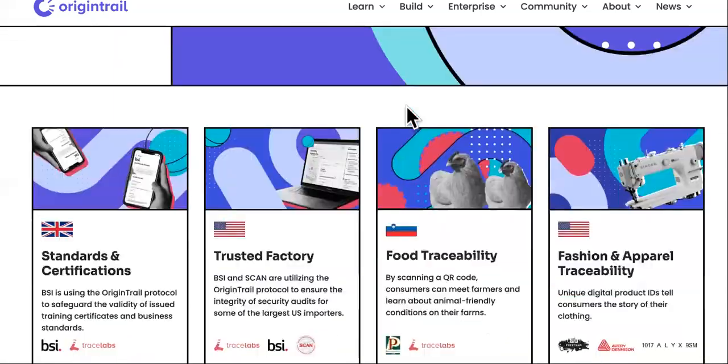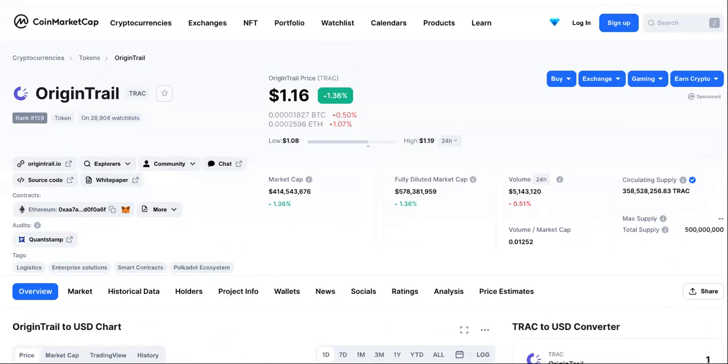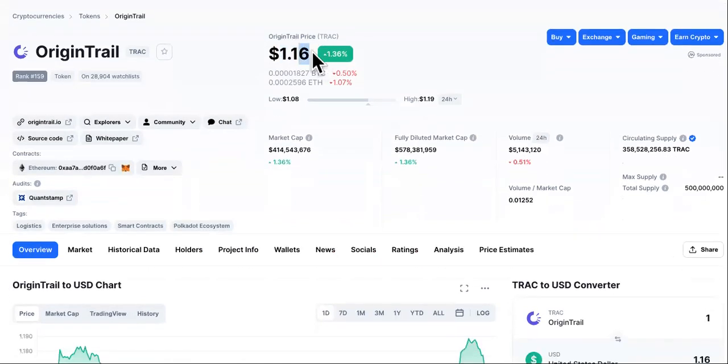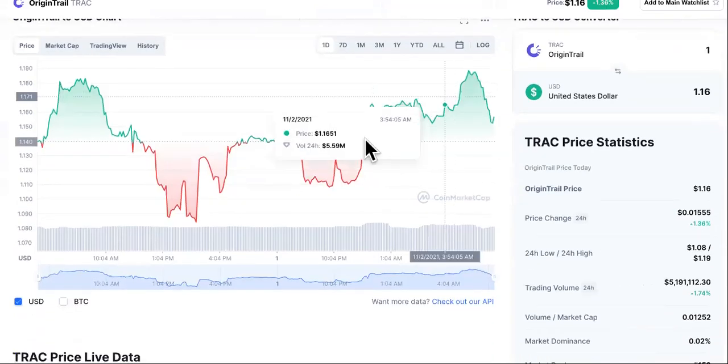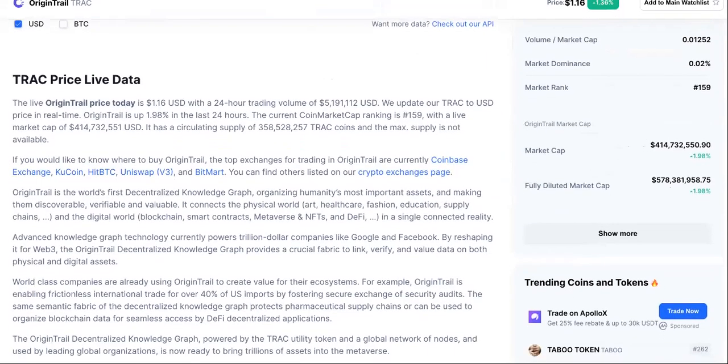Origin Trail Crypto. Here's my favorite part — but before we get to that, we're going to talk about what today's price is. It's $1.16, but that doesn't matter because it's rocky road without the ice cream on the daily chart. That's why we don't pay attention to it.